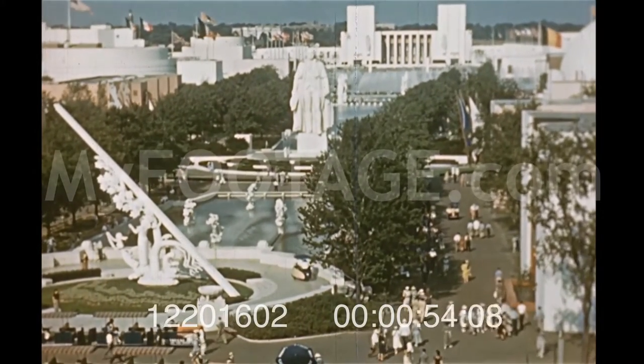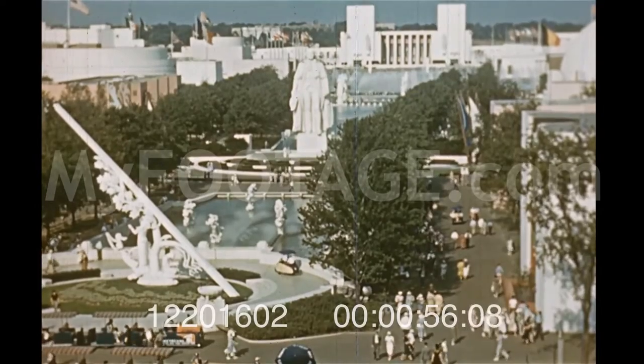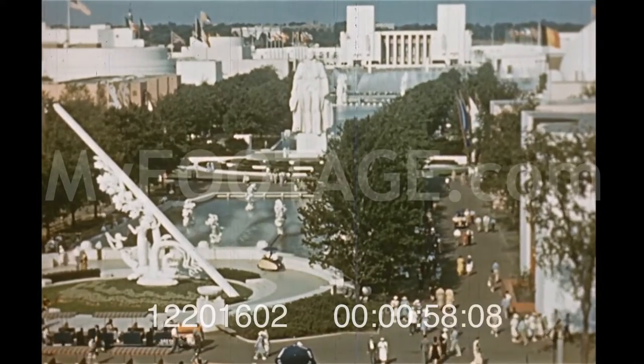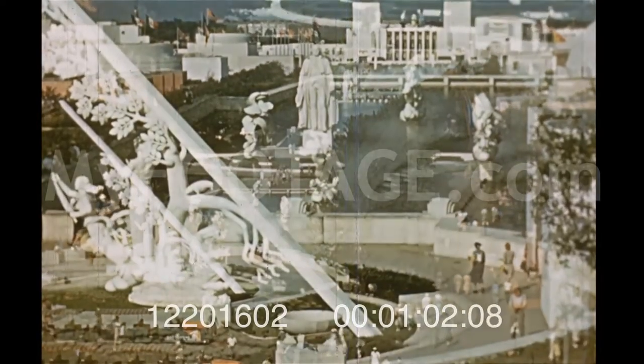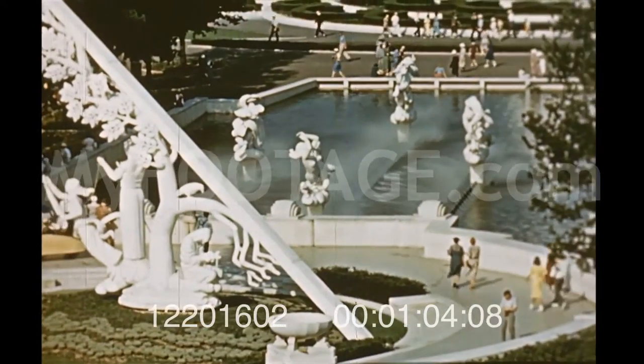Like a fairyland indeed is the Grand Promenade, the 60 million dollar Constitution Mall — half a mile of unprecedented, breathtaking beauty, framed by Manship's famous sundial.